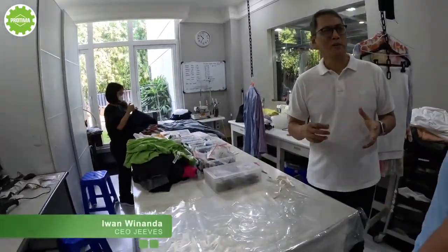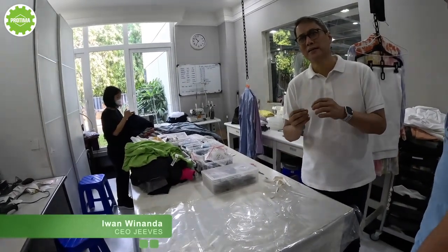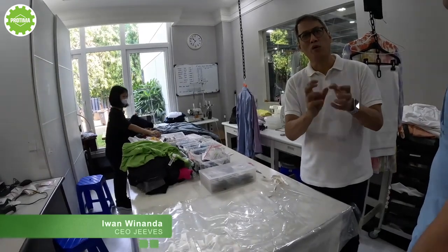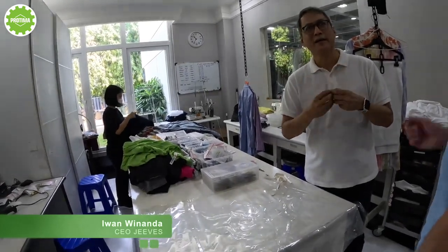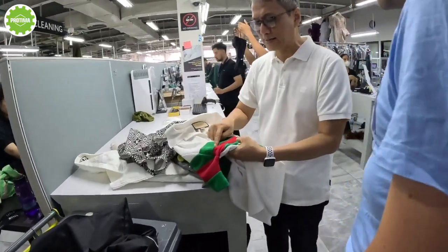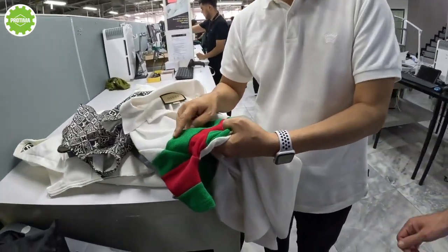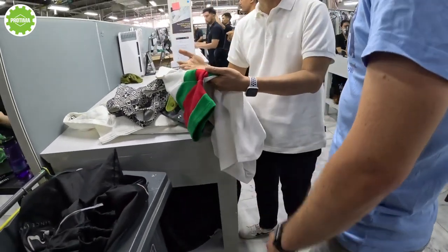Before we process it, sometimes you have to look after the buttons. Sometimes the buttons cannot be washed at the same time — you just take those off. And then we will see if there is any stains, any defects or whatever. We have to do the inspection first.